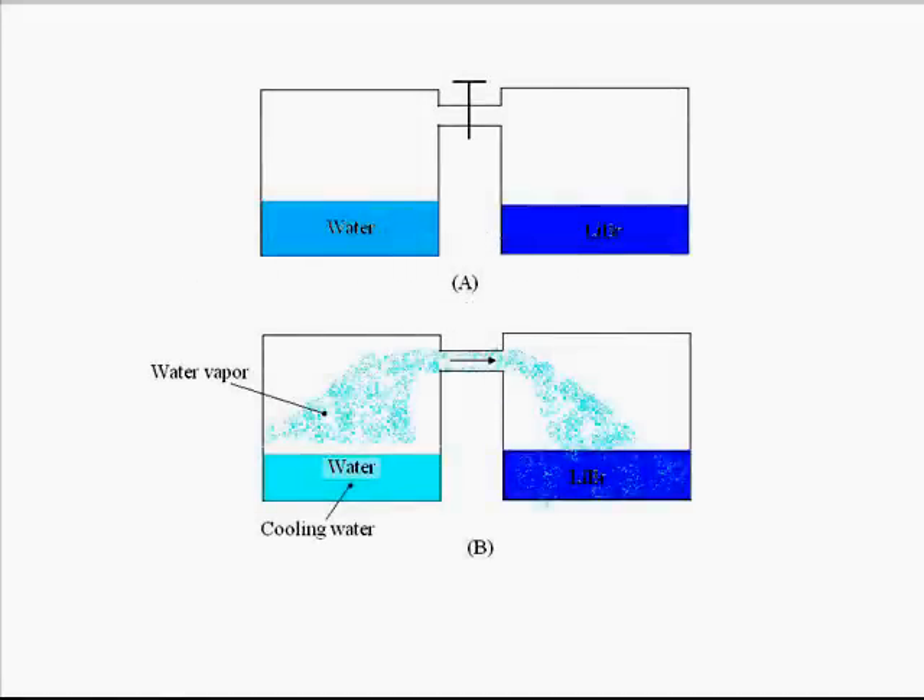Hello students. I am going to speak about how a lithium bromide refrigeration system works. First of all, let us see an experiment.